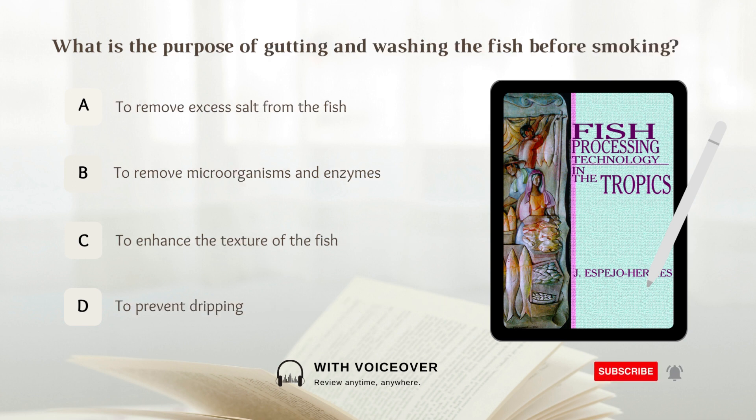What is the purpose of gutting and washing the fish before smoking? A. To remove excess salt from the fish. B. To remove microorganisms and enzymes.